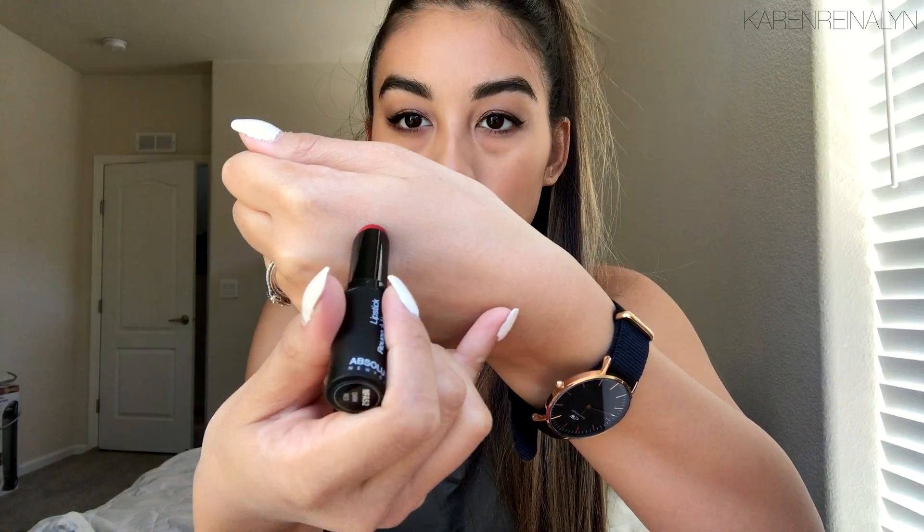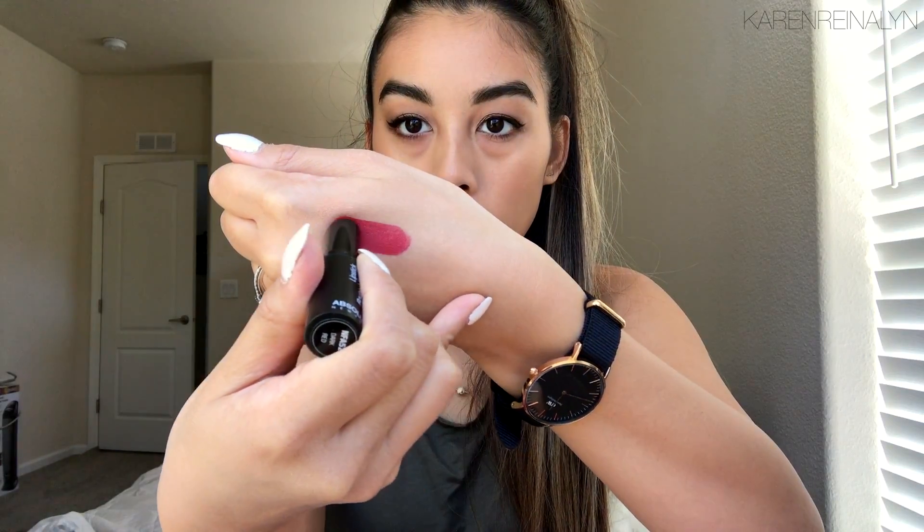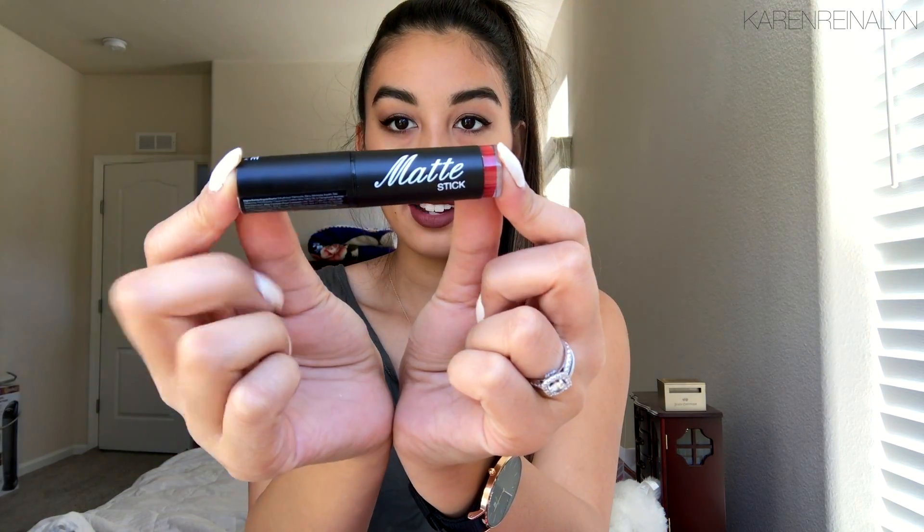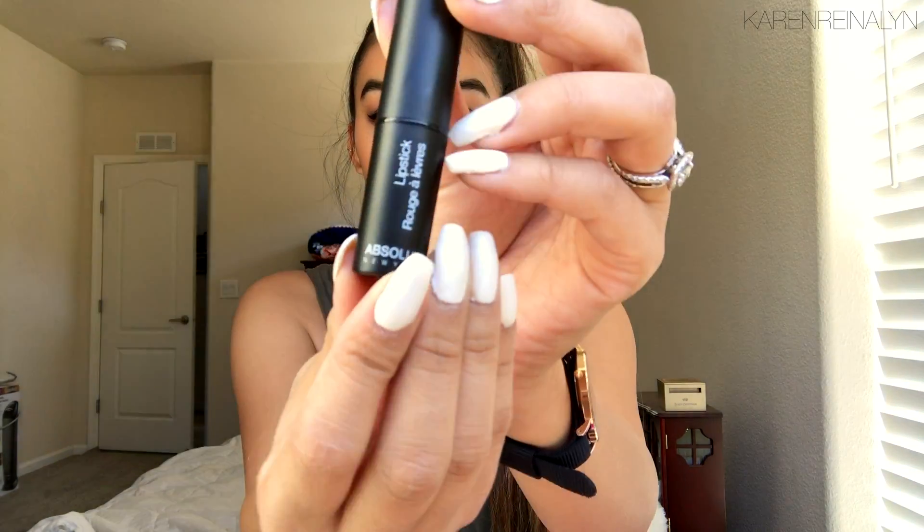The first item is a lipstick — a matte lipstick from Absolute New York, and it looks like a red. At first glance I thought this was a NYX lipstick; the packaging is very similar. So it's just a matte red lipstick. If I feel like a bold red lip, I'll try this one out.